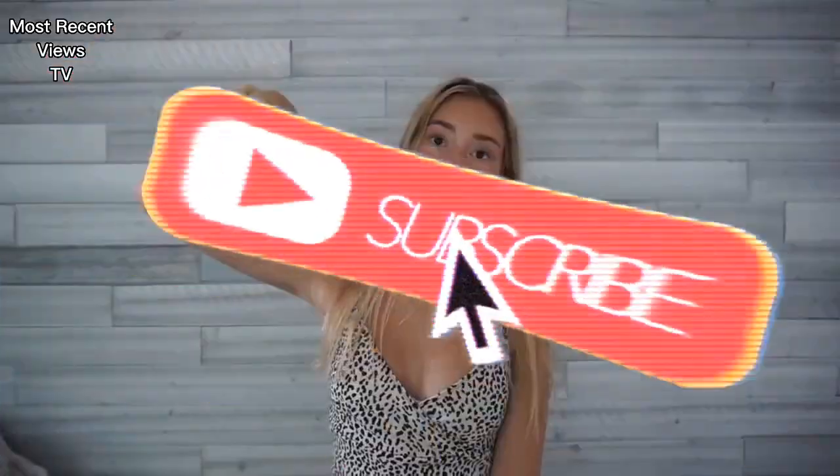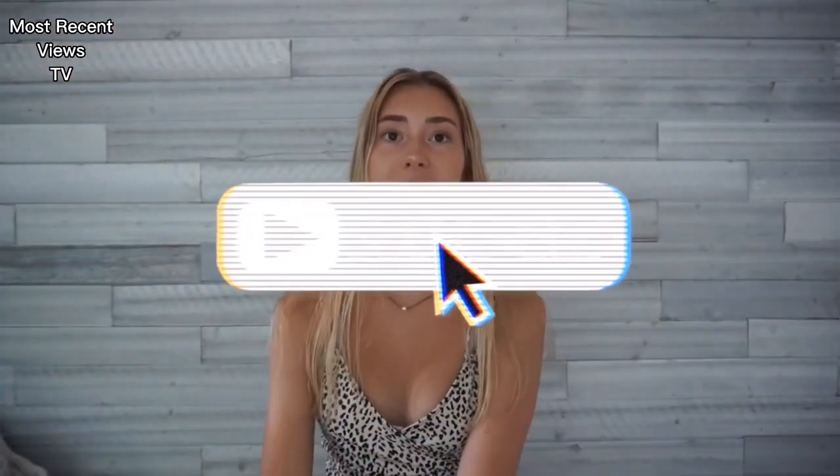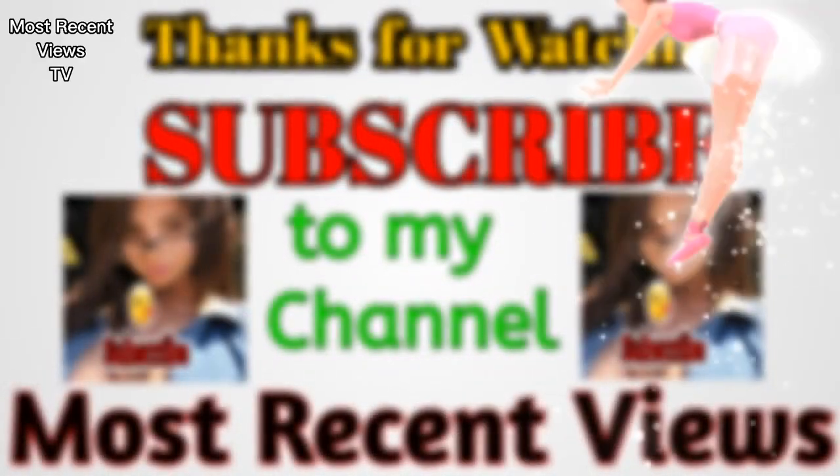That's everything for this bathing suit collection. I realize I have a lot of bathing suits, but most of them I don't really wear, so maybe I'll try to sell them or give them away. Hopefully this video was helpful. If you guys liked it, make sure to give me a huge thumbs up and don't forget to hit the subscribe button if you haven't already. I'll see you guys in my next video. Bye!